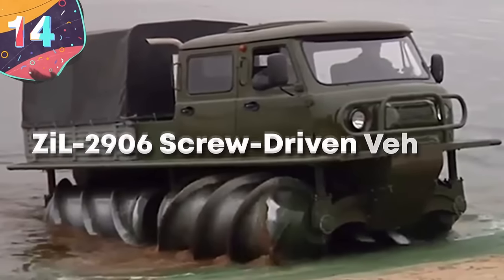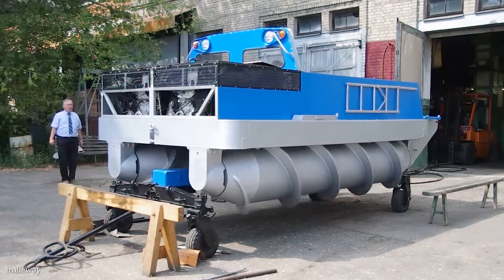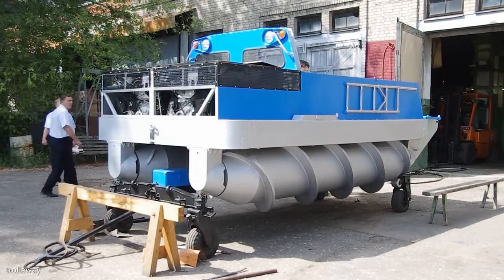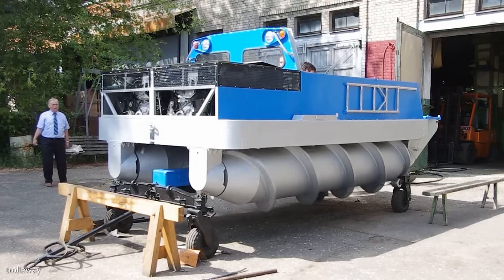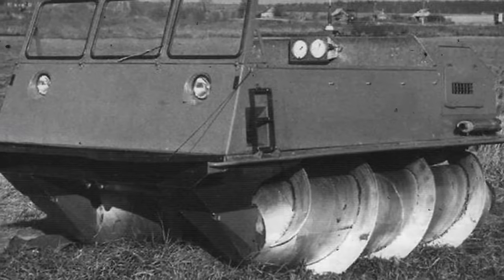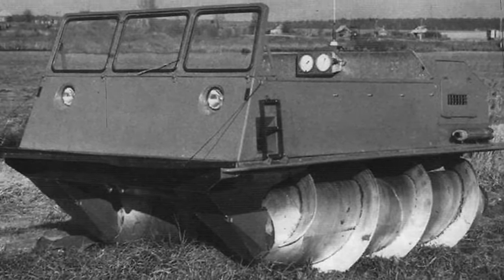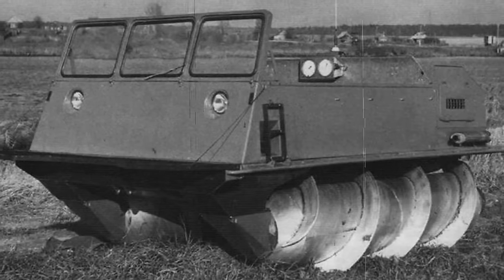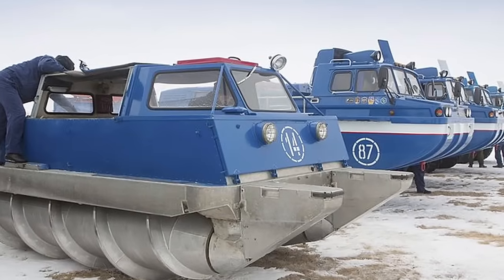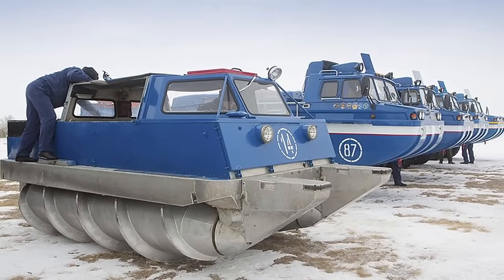Number 14, the ZIL-2906 Screw-Driven Vehicle. This is a screw-driven amphibious vehicle developed by the Soviet Union during the 1970s. Measuring 4.8 meters in length, 2.5 meters in width, and 1.6 meters in height, the vehicle featured a cylindrical body mounted on two large screw propellers. It was designed to operate on various terrains, including snow, swamps, and water. Powered by a V8 engine with 7.5 liters of displacement, it had a maximum speed of around 45 miles an hour on land and 6.7 miles per hour on water.